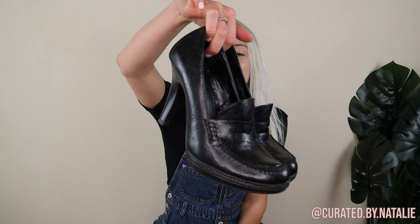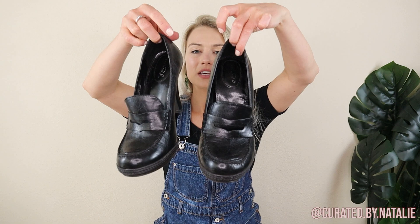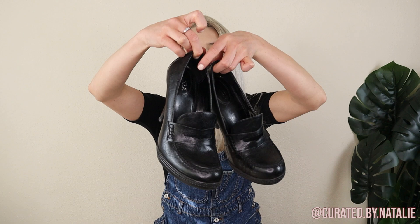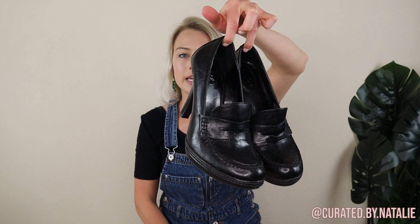Then we have these 90s heels. They look like real leather, but they're actually faux leather — pretty impressive, to be honest. They're a size 10. If they don't resell on my resale platforms, they're definitely a shoe I'll take into buy/sell/trade stores because 90s items tend to do really well there.